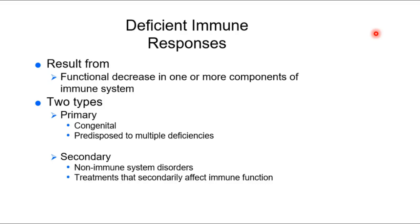Now that we've seen the hypersensitivities, we can move on to immunodeficiencies. There are many ways to have an immunodeficiency. We've already explored one: being on immunosuppressants, treated for a hypersensitivity or autoimmunity, which would be an iatrogenic immunodeficiency. You can also have congenital immunodeficiency, and then secondary non-immune system disorders that affect immune function.